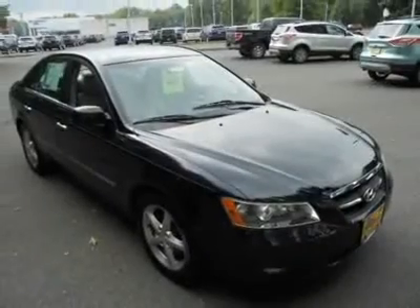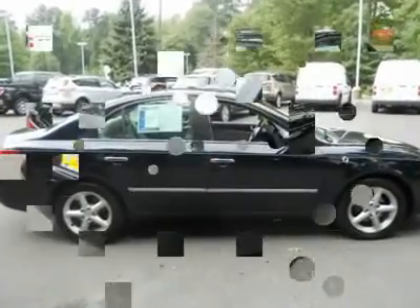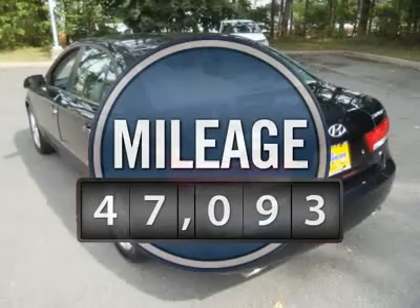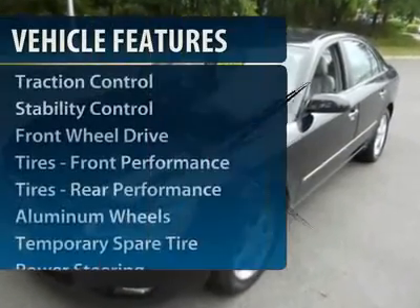Don't forget the exterior corrosion protection — a 14-step roto dip system that provides unmatched protection for your Sonata — and is priced below $15,000. This vehicle has less than 50,000 miles. Here are some of this vehicle's great options.